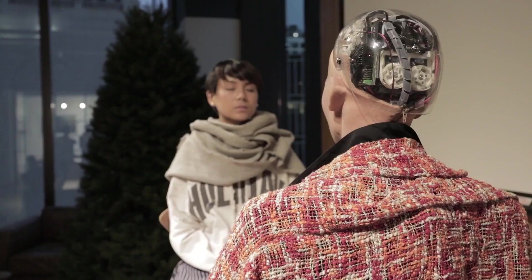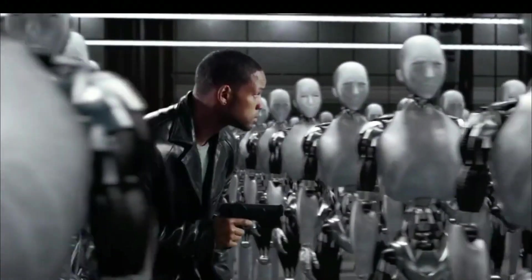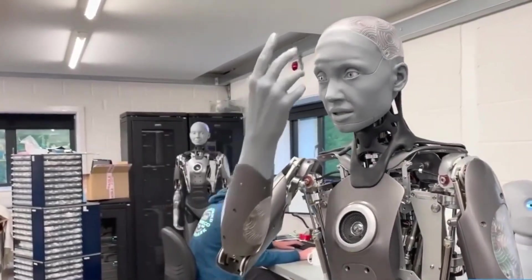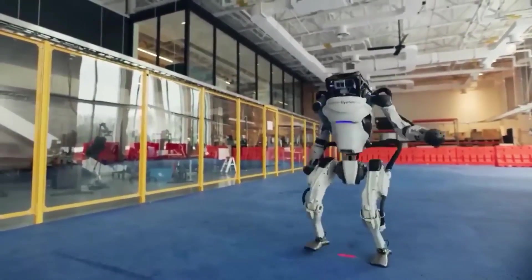Engineered Arts has not said how much it costs to make the robot, as it is still in the process of being made. Even though some people have called Ameca scary and worry that it could lead to a robot uprising like in Will Smith's movie iRobot, the creators seem to have a different goal in mind. The company wrote: wow your customers or visitors at an event or visitor attraction, implying that the future face of robots could be used as a glorified model.